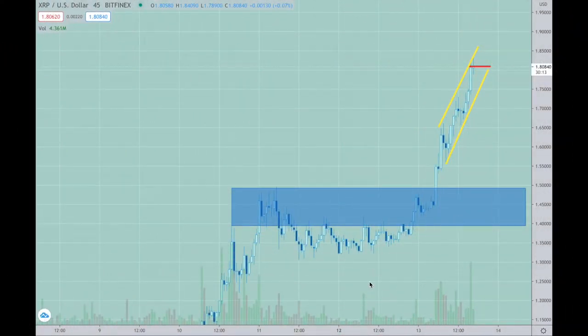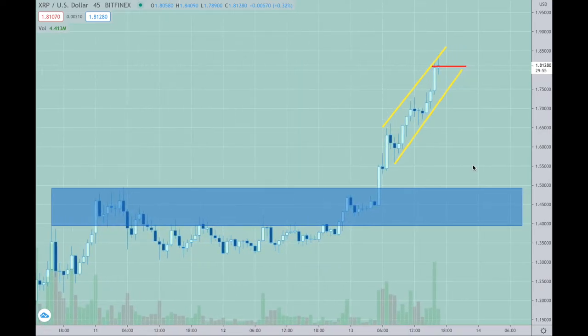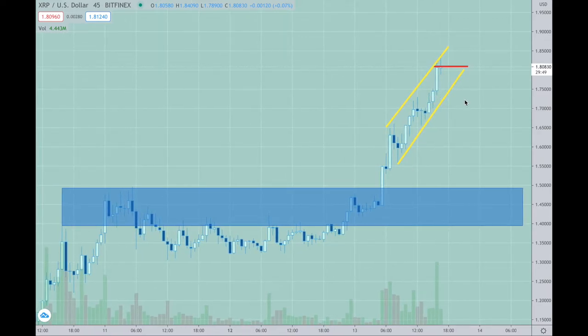I've exited half of my XRP position, so basically 25% above 181.26 — I believe that was the trade. I see a scallop pattern here: one, two, three, four, five. So there's a good chance we're going to pull back to here, maybe down to here, which gives us a wide berth from the 150s range all the way down to under 140.